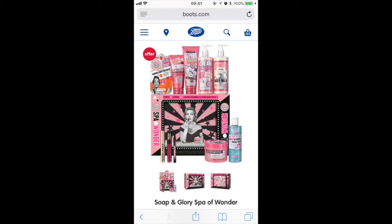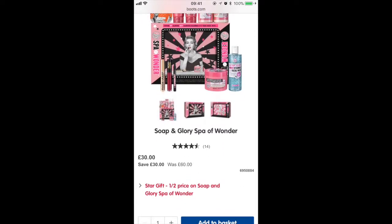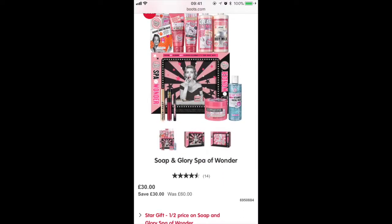I'd recommend the Hello Super Spa and the Spa of Wonder because they're all really good products, and then you've got the smaller gift sets for your friends as well.